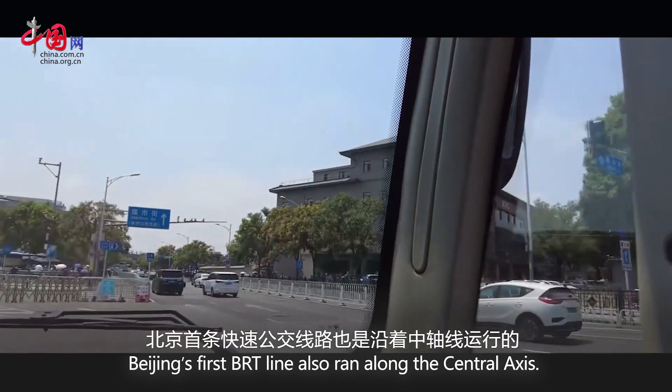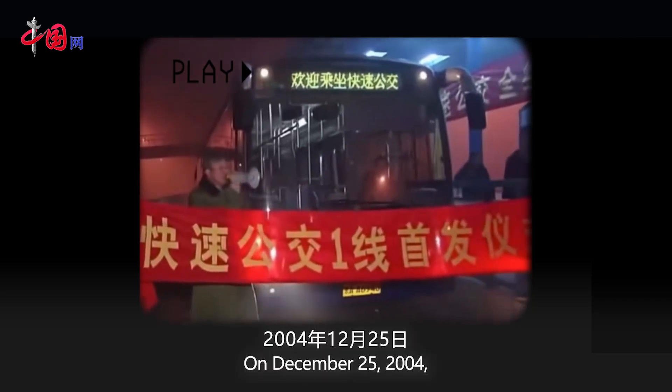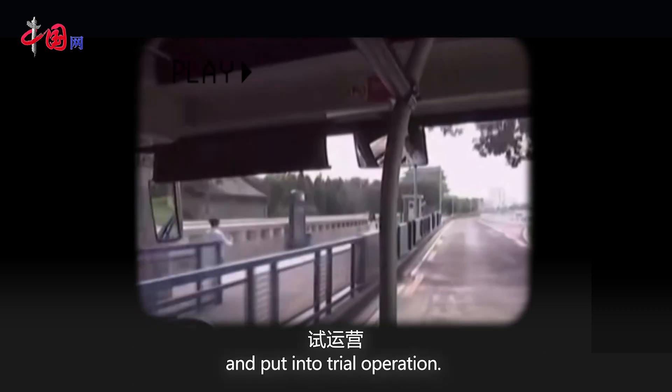Beijing's first BRT line also ran along the central axis. On December 25, 2004, the south-central axis BRT Route 1 was completed and put into trial operation.